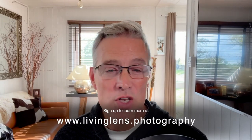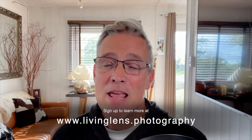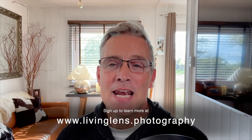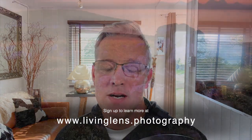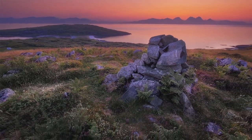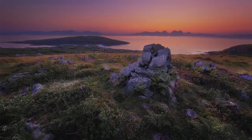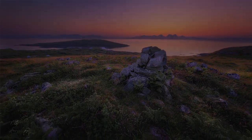If you'd like to learn more, click the link above, below, or to the side. Alternatively, log on to our website at livinglens.photography and reserve your spot today. Remember: it's not about the camera you hold, but the stories you unfold through your lens. We'll see you at the workshop — thanks for watching.